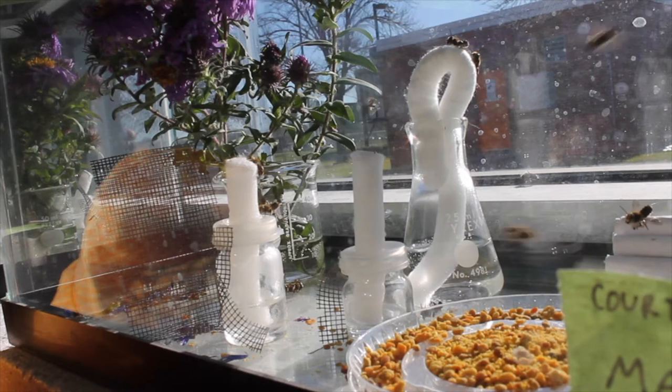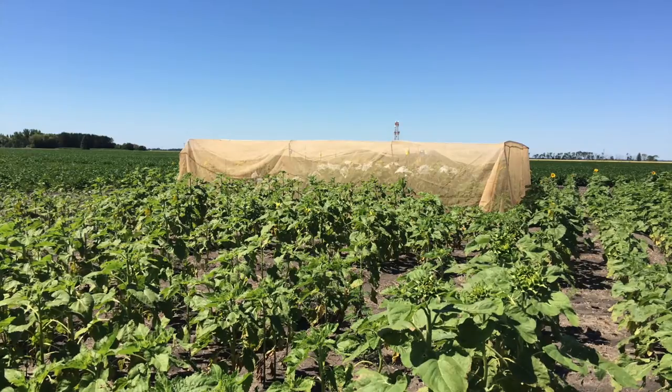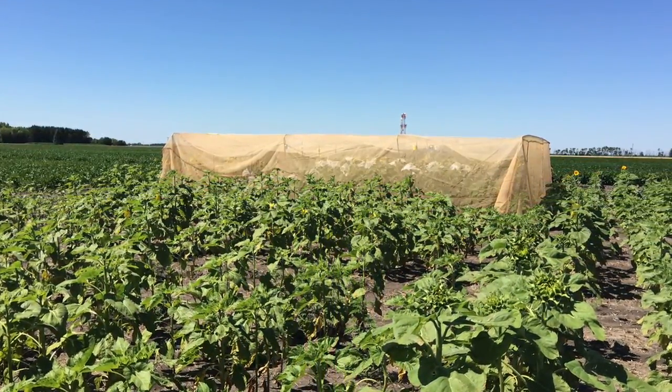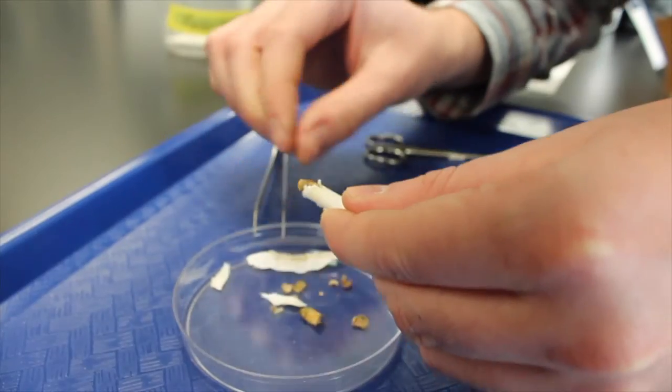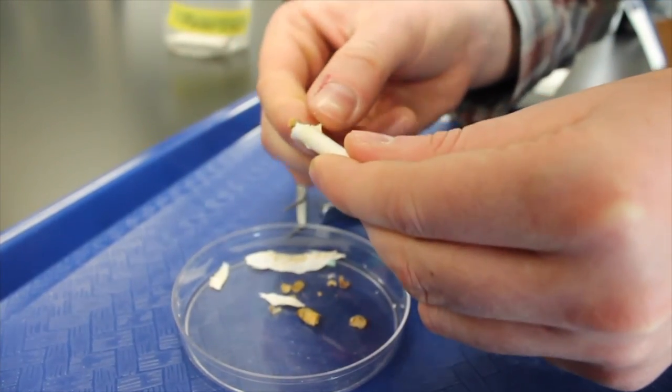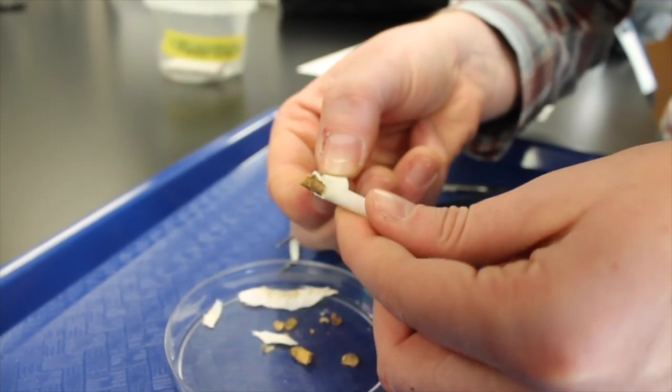We will approach our research question by exposing bees to three treatments in the lab: no pesticides, a low dose of pesticides, and a high dose. We will release the bees in enclosed cages in an alfalfa field. After the bees build their nests in the field, we will collect the nests and dissect them individually, comparing size and structure of the nests among our treatments.